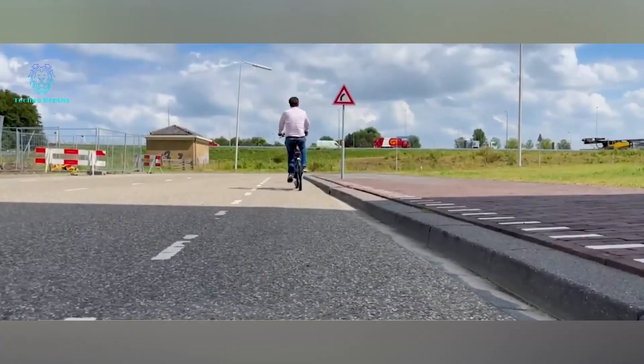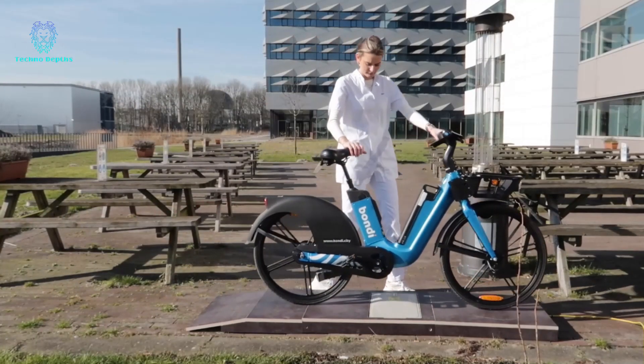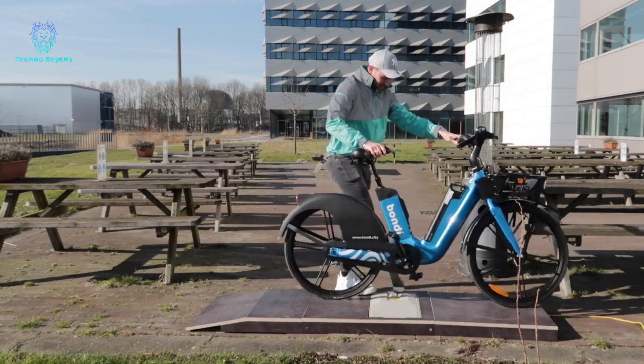Moreover, as all the tiles are connected to the cloud, they can be controlled remotely, a highly appealing feature for rental businesses.